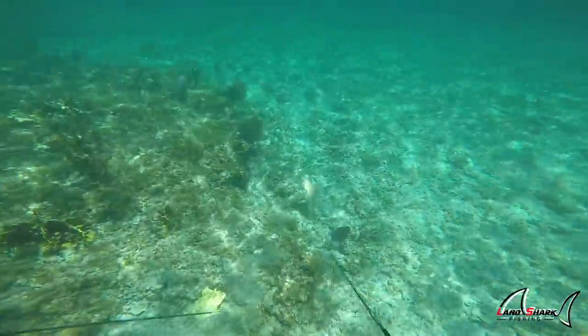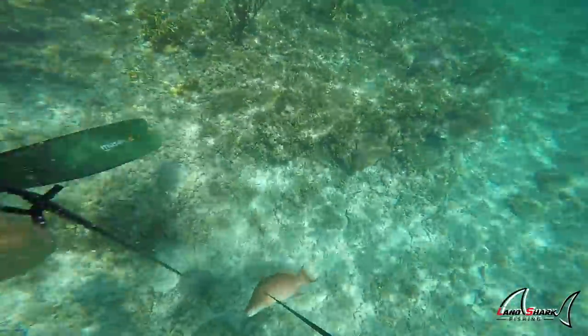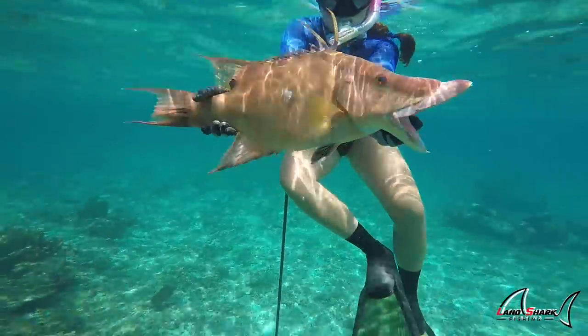One way to tell the difference between a male and female hogfish — such as the one that Brooke shot — is the mouth. You guys are about to see the absolute gargantuan mouth on these things. It is insane.